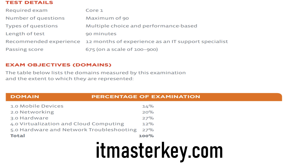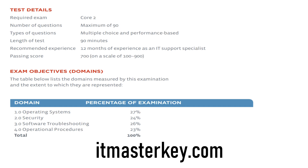To recap the 1001: mobile devices, networking, hardware, virtualization and cloud computing, and hardware and network troubleshooting. Next up is the 1002. Same setup — 90 minutes, 90 questions — but on this one you need to score 700 out of 900. The topics on the 1002 are: operating systems, security, software troubleshooting, and operational procedures. Just like the first part, the majority of the exam is about troubleshooting — operating systems, different software, and so on.